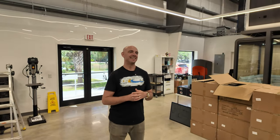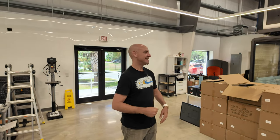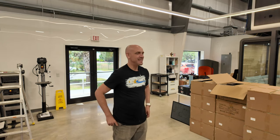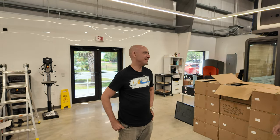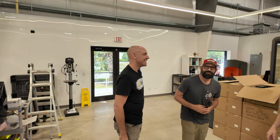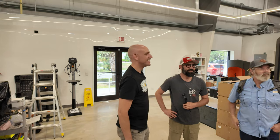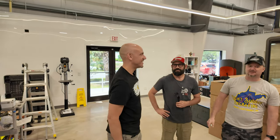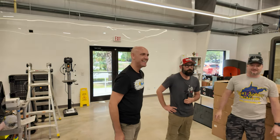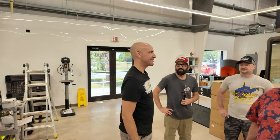That concludes our tour. Thank you so much, Danny — really appreciate it. We've got a couple other guys here today too. Michael with Laser Engraving 911 and Travel Mancrafter — good seeing you guys again. Thanks for coming out, really great meeting you. Thanks for the tour — really great.